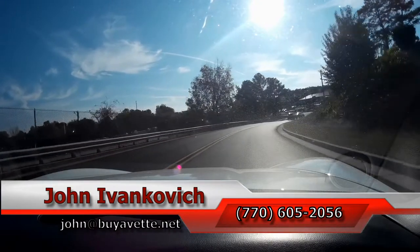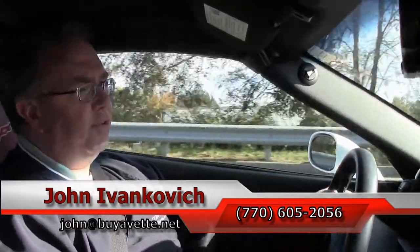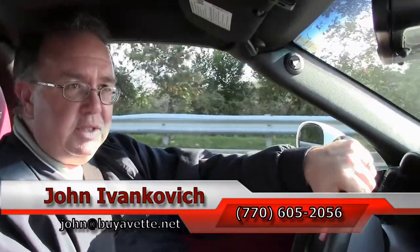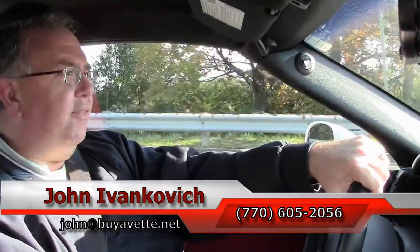Braking is just as it should be as well. Only 17,000 miles on it — you would expect it to be in really good shape. As we make our turn, folks, let the car do the talking. I can be reached at 770-605-2056 or email john at buyavet.net.